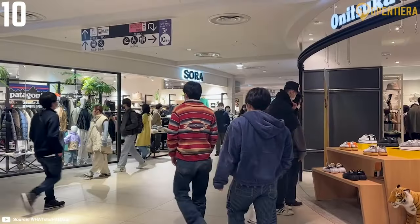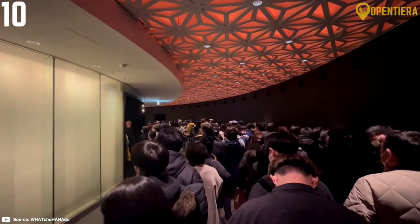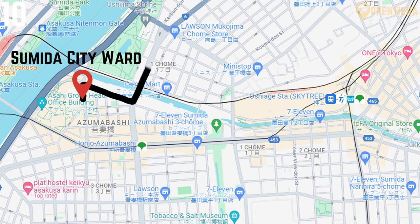The Skytree complex also houses the Solomachi shopping mall and an aquarium. It's a 20-minute ride from central Tokyo in the Sumida City ward.